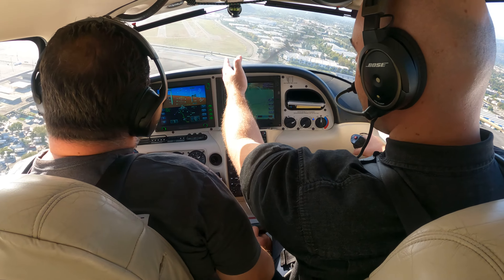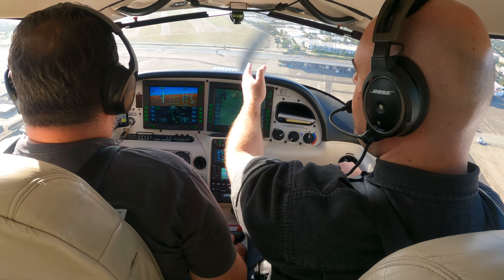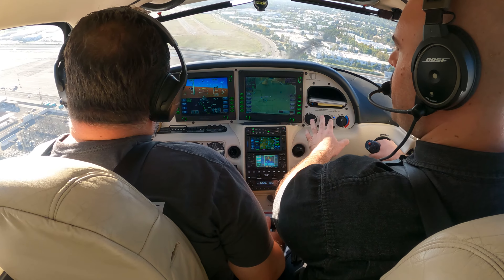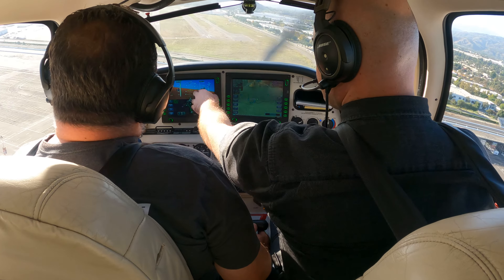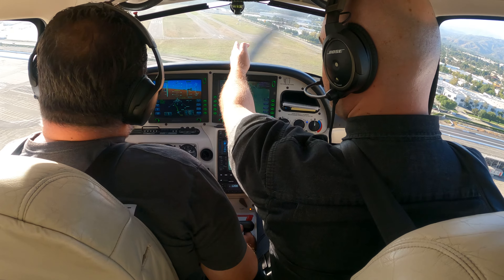Meaning if I want to go right, I use the aileron. You see that? But my rudder is constant — it's not changing. You see that? Now we are losing a bunch of altitude and we're not gaining energy.